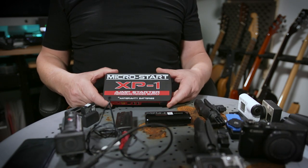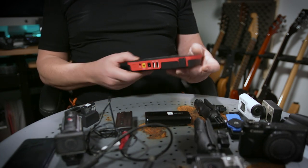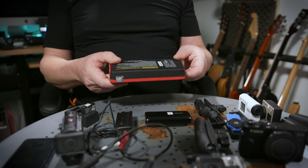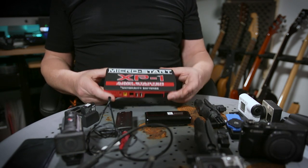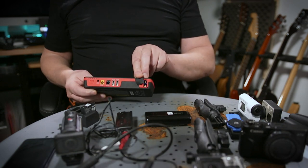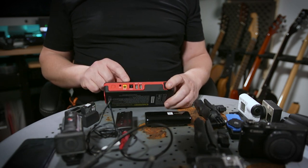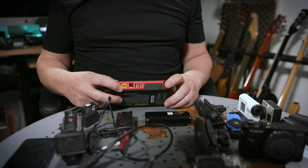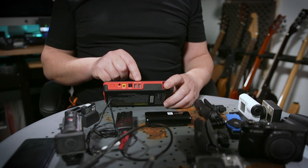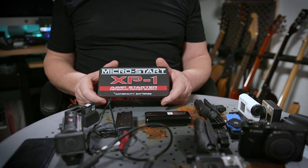To charge all my equipment I use one of these battery packs. I invested in this one many years ago and take it on every single trip. This particular model is from AntiGravity Batteries — the XP1. It's extremely powerful and holds its charge for a very, very long time. It has an output for a jump-start lead — I've jump-started my motorbike on several occasions — but the main attraction for me is that it has a 12-volt 10-amp output for my laptop and two very strong USB outputs for all my devices.